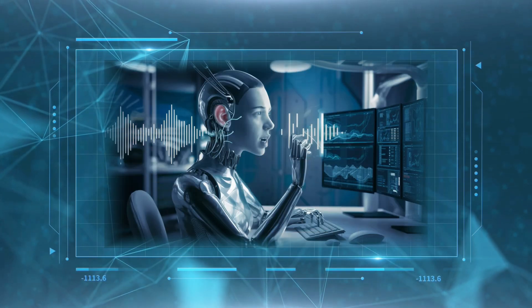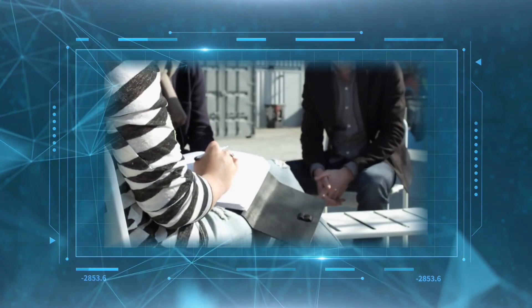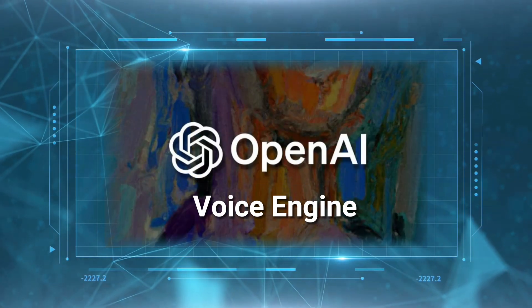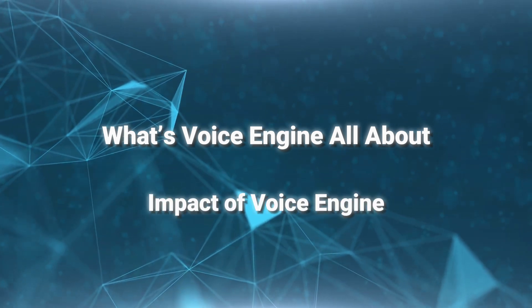Do you believe the previous audio was completely generated by AI? You can hear that it is very natural and has come very close to a human voice. This voice was generated by OpenAI's latest released model, Voice Engine. In this video we will explore what Voice Engine is all about and its implications.